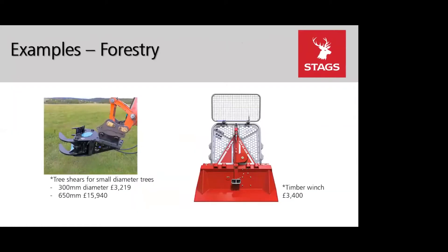Among the forestry items are tree shears for small diameter trees: 300mm diameter shears are £3,219 and 650mm is £15,940. A timber winch contribution is £3,400. There are 10 new forestry items in total.